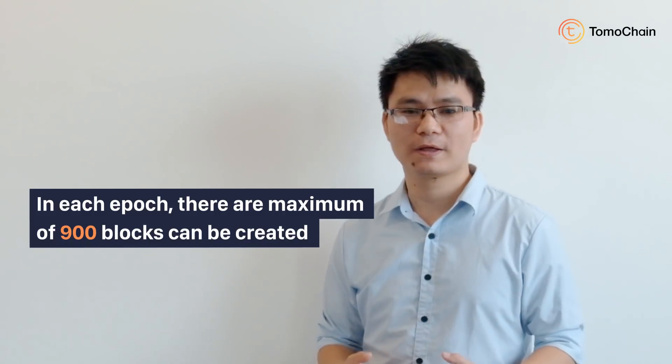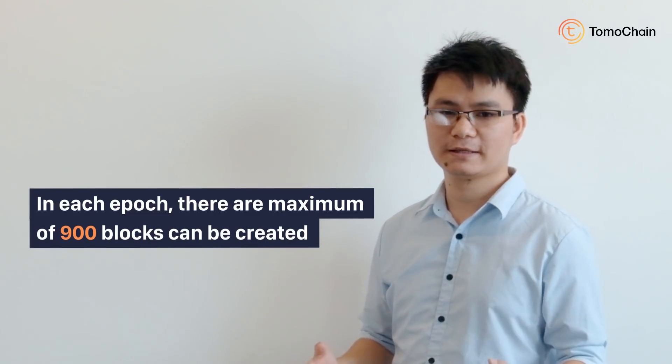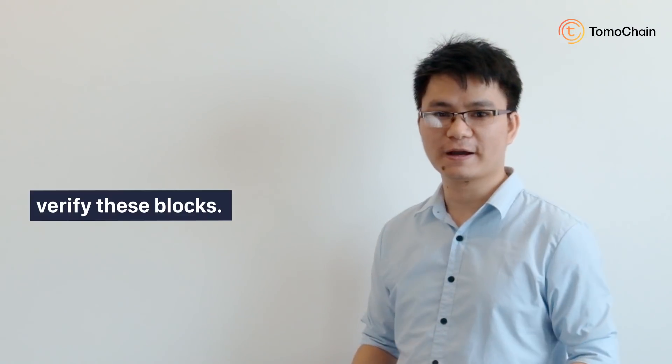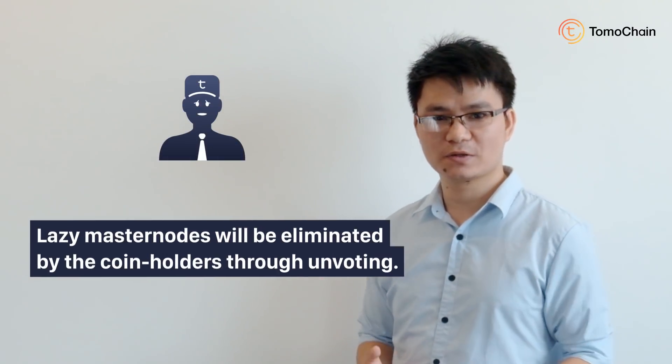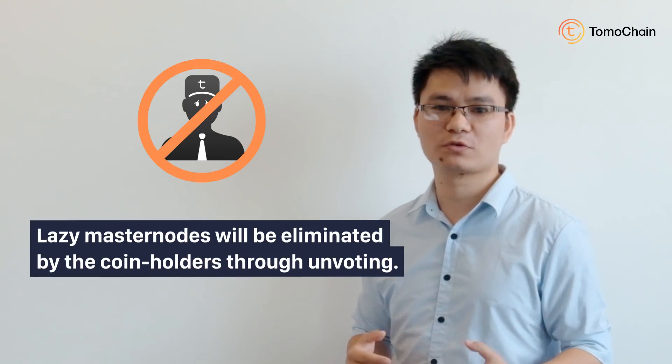In each epoch, there are a maximum of 900 blocks that can be created. Each block is created every 2 seconds, and masternodes must verify these blocks. Lazy masternodes will be eliminated by coin holders.